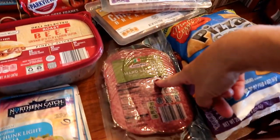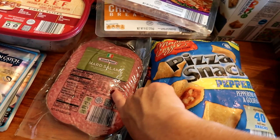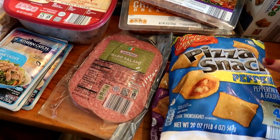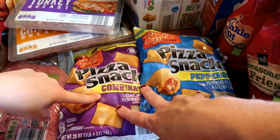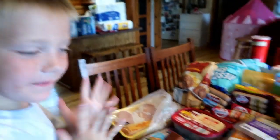Some hard salami — I'll roll one of these string cheeses in probably two or three pieces of hard salami and that makes just a nice snack, full of protein and low in carbohydrates. And then for another quick lunch, Peter had asked if we could do pizza snacks sometimes, so we're doing that and he's super pumped.